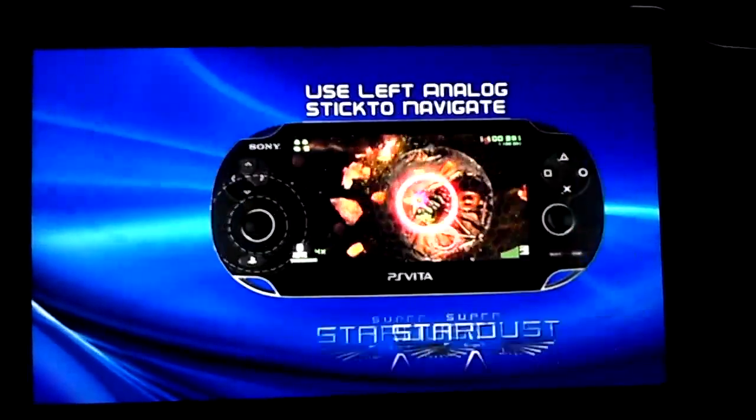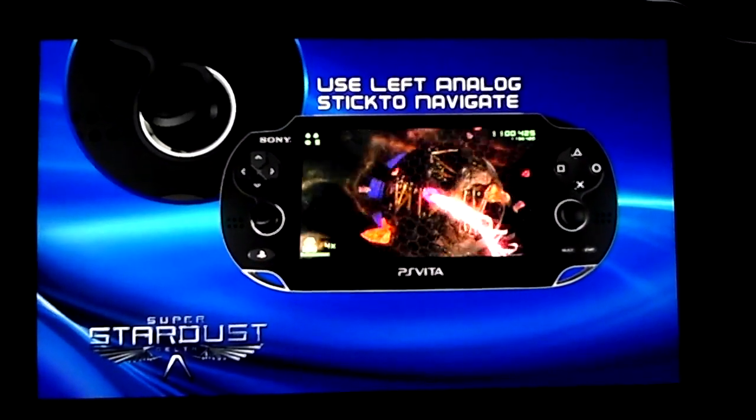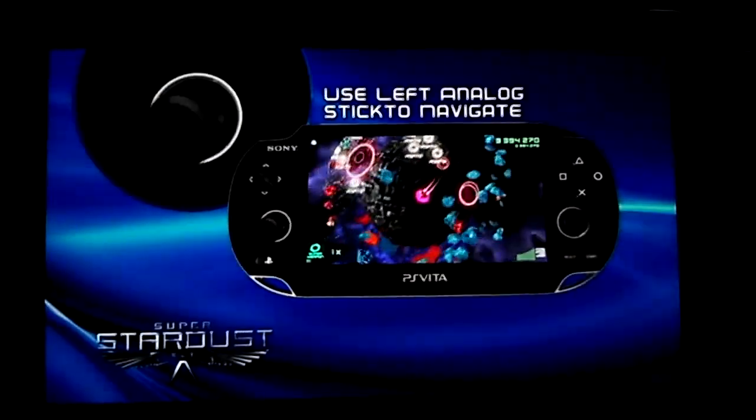I see they added like different planets, and — if I know that — yeah, that's not on the PS3 version.